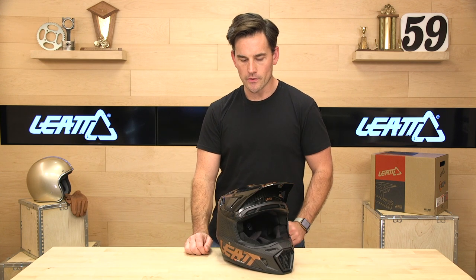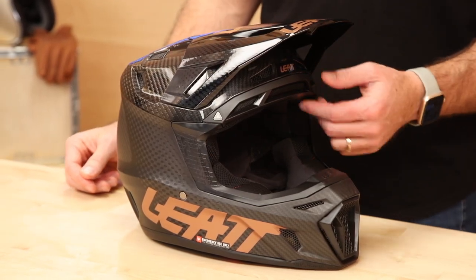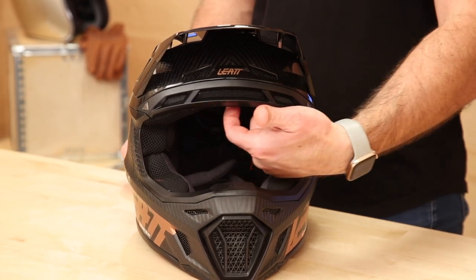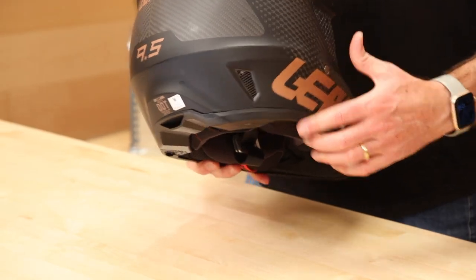The eye port will take the largest goggles, including the Liat 6.5s. We've tested the Oakley Airbrakes as well and they will fit. A big eye port is important because that's one of the main places you're also getting air — you want a big enough eye port so air can get through and around the goggles into the helmet. This brow vent has a goggle exhaust underneath to blow into your goggles, keep them clear of fog, and keep you cool. On the back, there are exhaust ports as well.